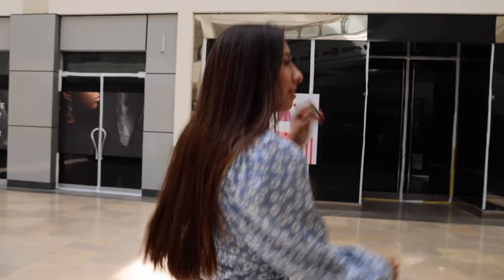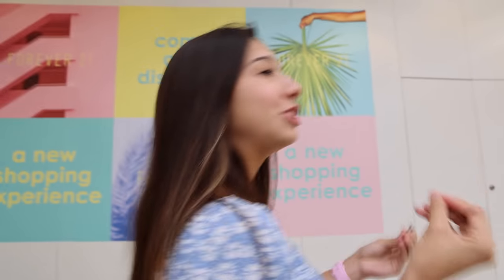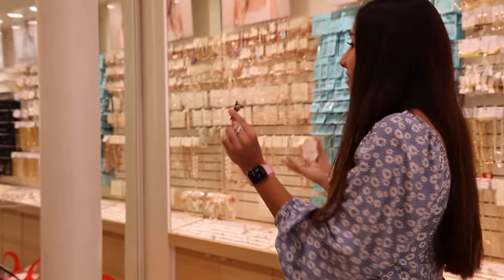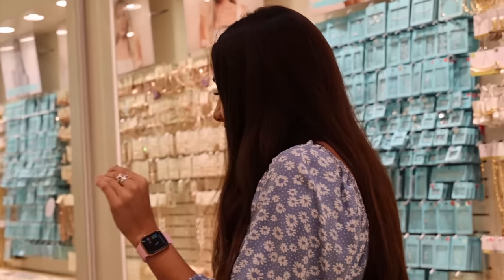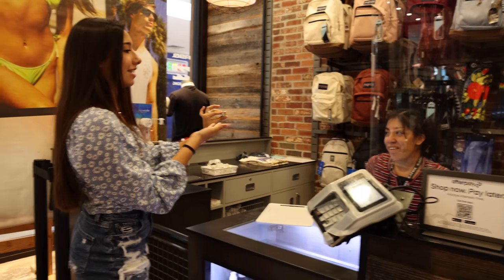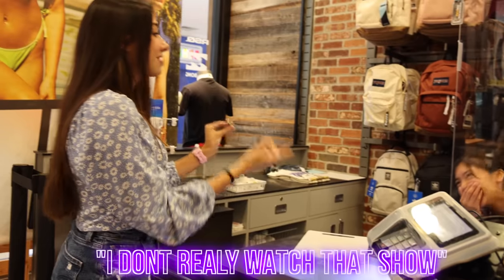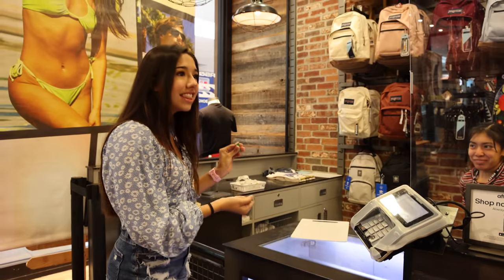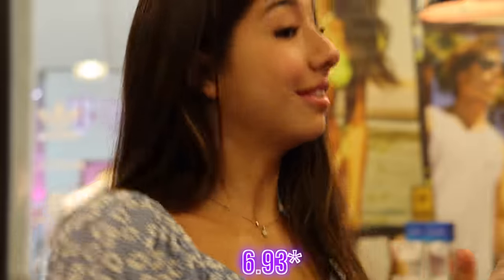We need a bigger upgrade. Let's go into the Gucci store — maybe they'd be down. We're doing this challenge where we trade up from a penny to an iPhone and right now we have this little pin. Do you have anything you'd be willing to trade? We'll take the trash can — just kidding! We won't take the trash can.